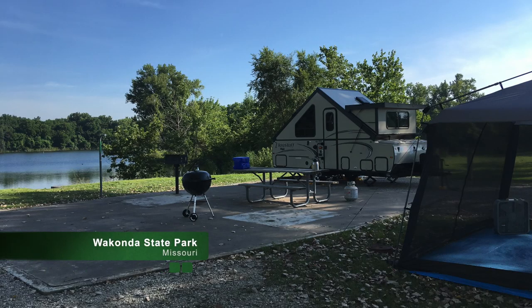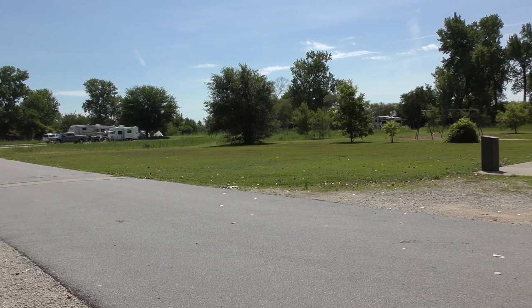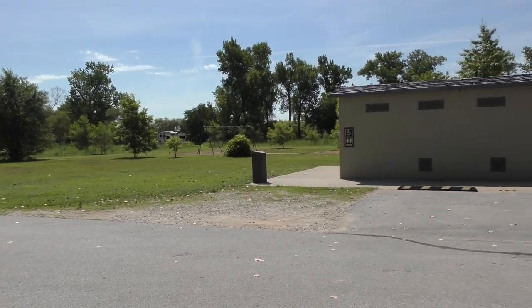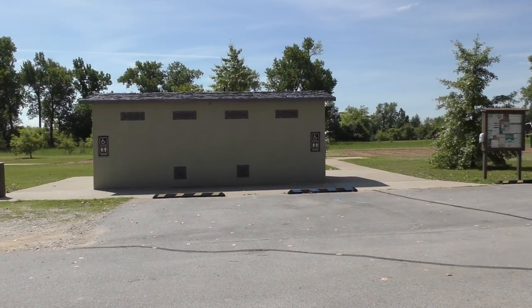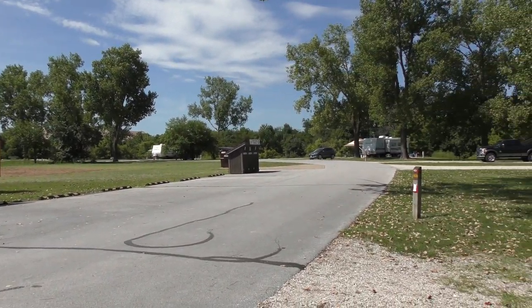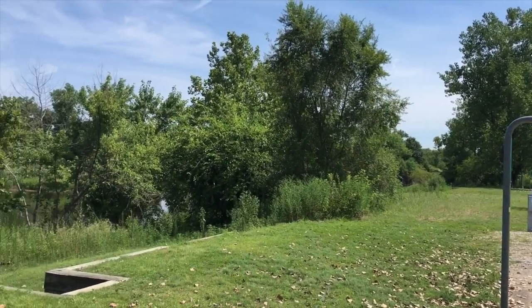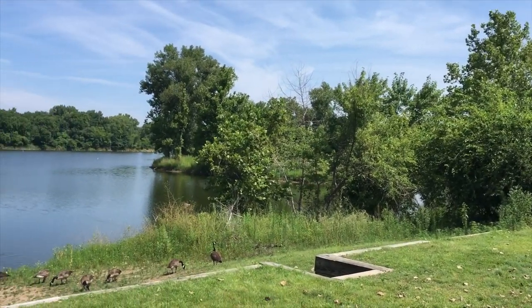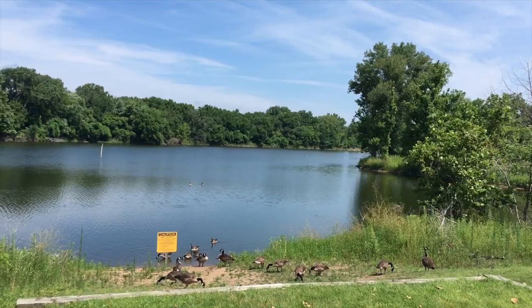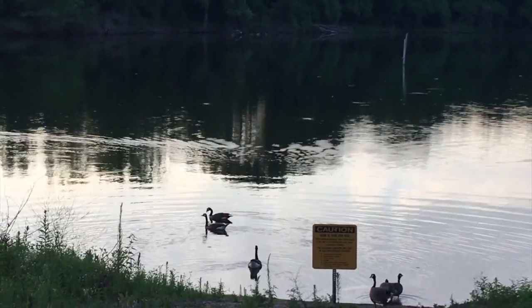Our next huge campsite was at Wakanda State Park. There are two campgrounds at Wakanda State Park, and we were in the Wakanda Lake Campground. This campground has 15 sites, and they are all full hookups. It was a very relaxing spot to stay, and we even enjoyed our new goose friends. Sunsets were especially beautiful.